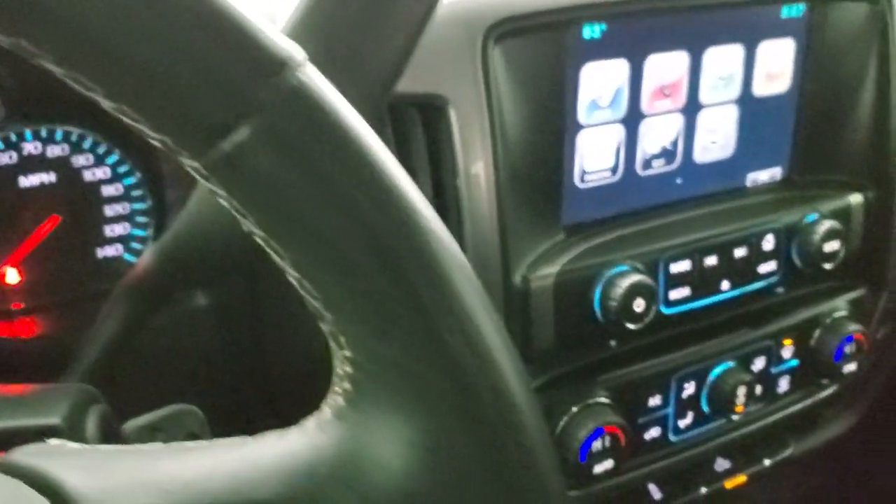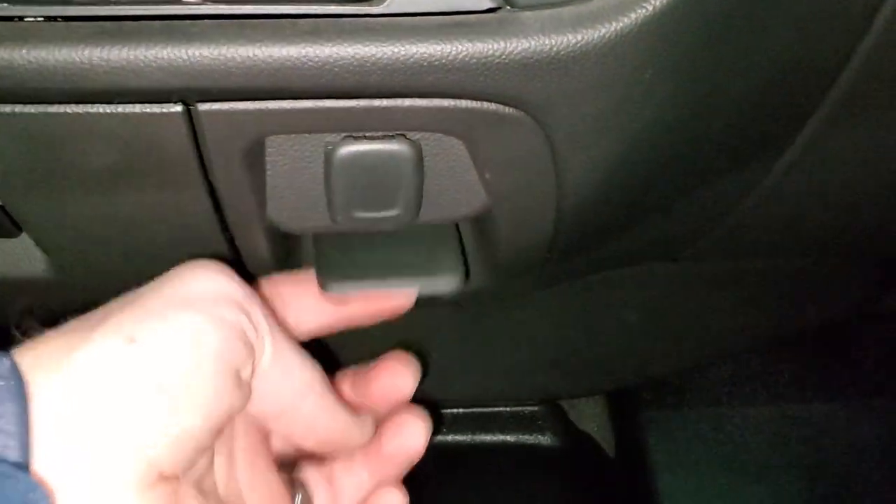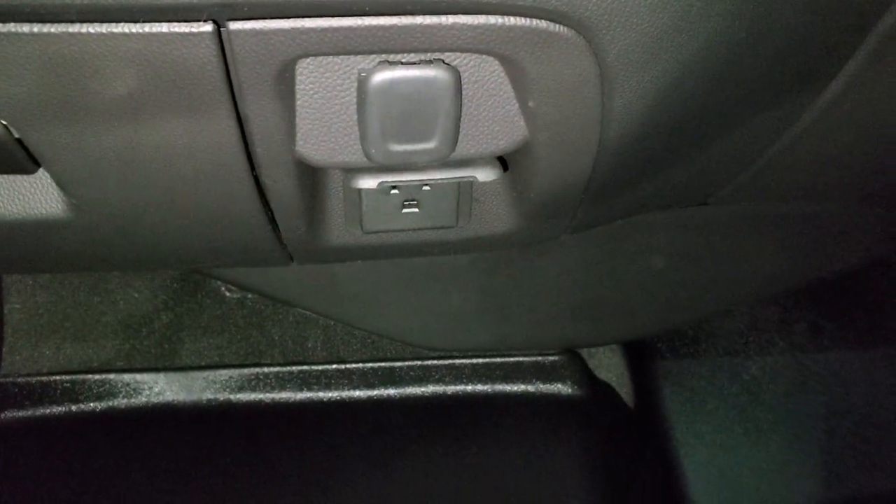This one has a plug-in down here — I'll turn my light on so you can see it. It's a 110-volt, 150-watt plug-in, and then there's a 12-volt power point there.